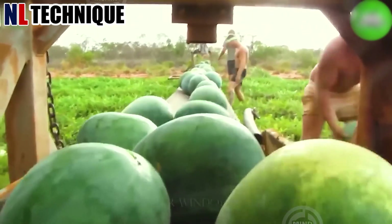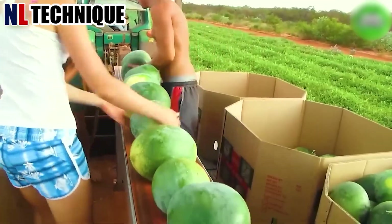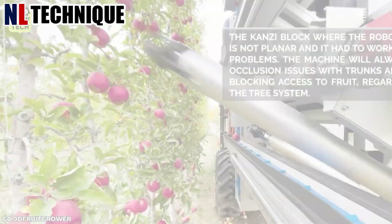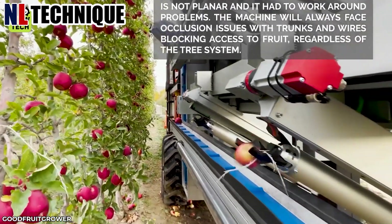Watermelon harvesting is underway at a remote northern Australian station with the involvement of robust young men. This robot system completes the task of evaluating fruit quality and ripeness.